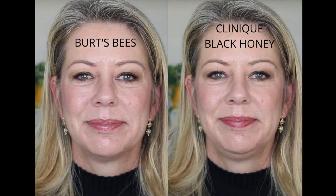The image on the left-hand side is Burt's Bees lip balm and the one on the right is the Black Honey. I think that they are very similar. You could say that Black Honey is slightly more pigmented, and I think that would be its one redeeming feature.